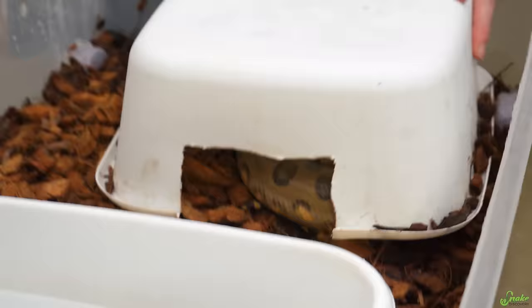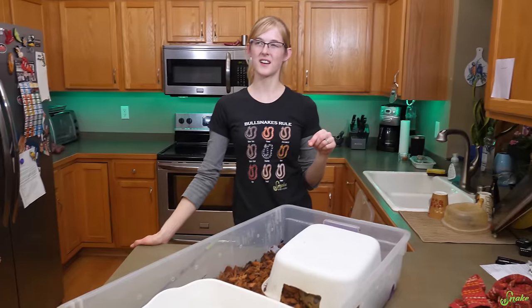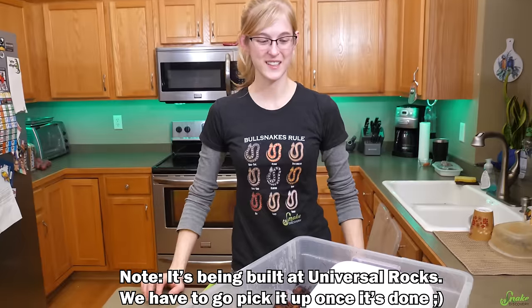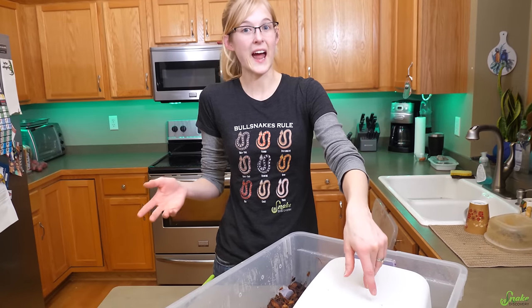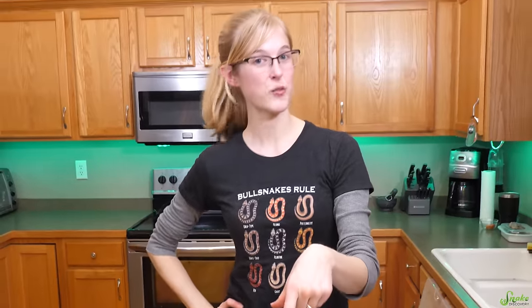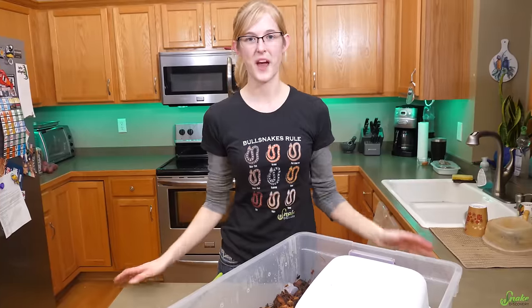Now I can give him his water dish back. He's all set back up in his quarantine bin. This week — the last full week of March — his enclosure for the facility is getting built. We have a huge water feature planned. Right now he's spending like 95% of his time in his water bowl completely submerged with just his cute little nose and forward-facing eyes sticking out. That's why we only fill his water dish halfway — if you fill it all the way, they'll just overflow it when they're in it.